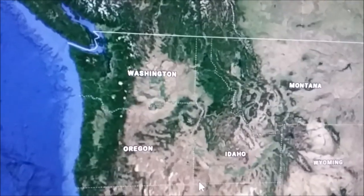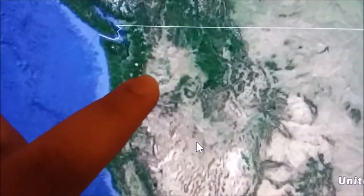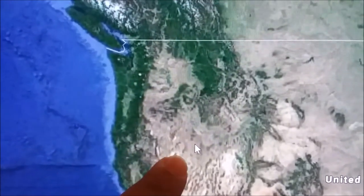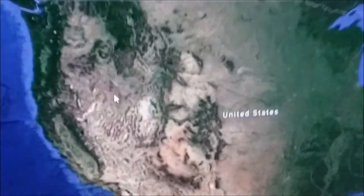But then when you zoom out, you can really see there's like the Sasquatch face — very distinctive. But then if you do it as a whole, it looks very much like an Easter Island head. Very unusual.